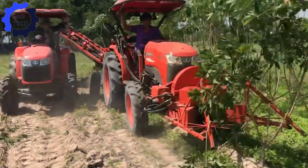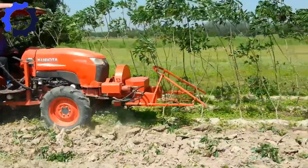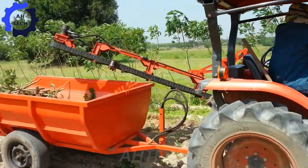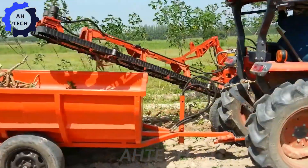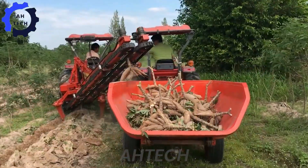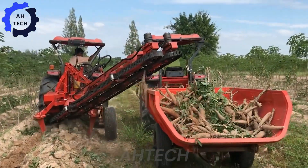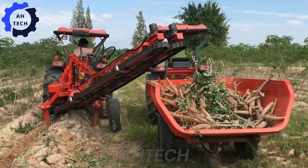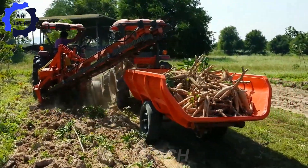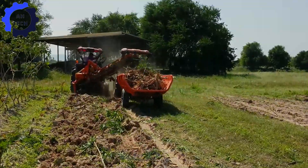Next, we have the semi-automatic cassava harvester model 9841, also from Thailand. This machine brings a new level of efficiency to the field by processing up to one hectare of cassava per hour. Its semi-automatic design combines practicality with innovation, allowing for faster and more effortless harvesting. Farmers appreciate the reduced effort and minimal crop damage, making the 9841 a standout tool in modern agriculture.